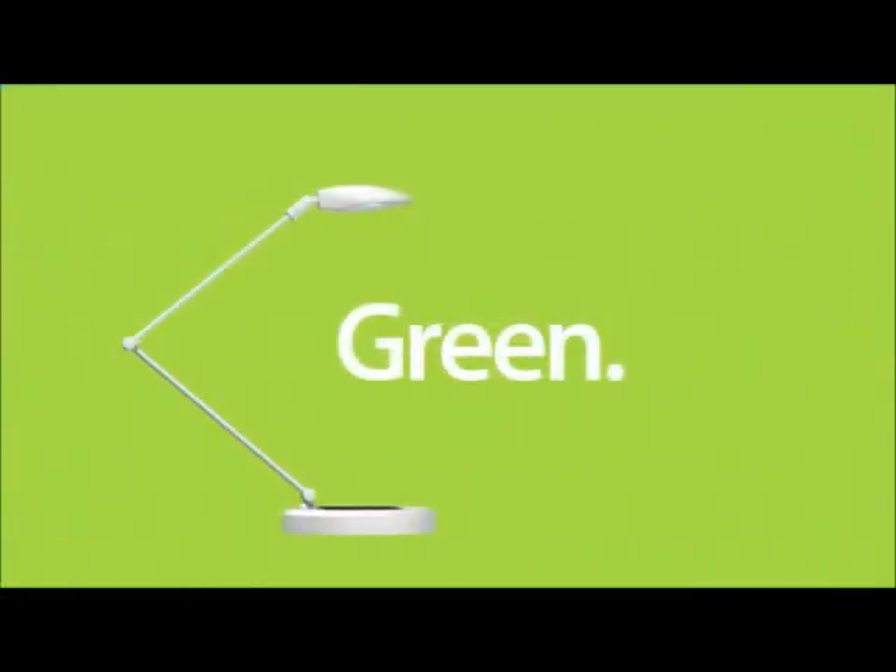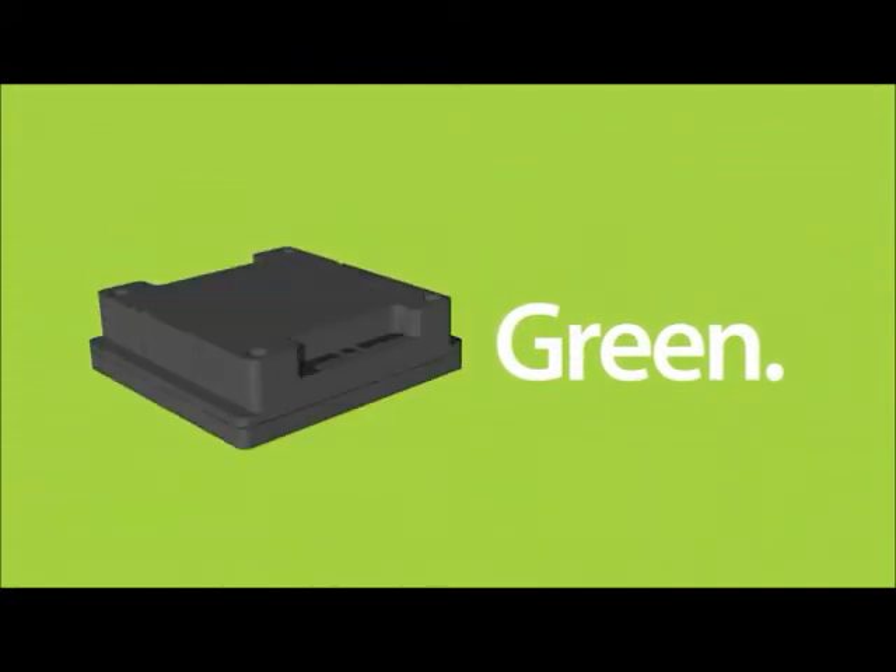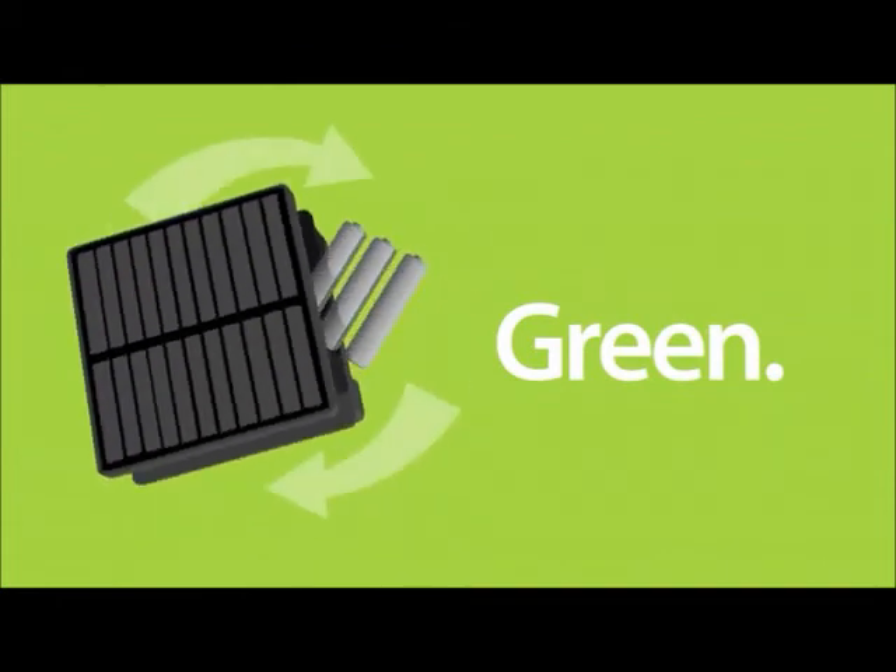With its bright, long-life LED lamp, E-Lite is a great way to go green. But it doesn't stop there. E-Lite's Power2Go charger uses rechargeable batteries that can be easily replaced at the end of their life cycle. No other solar charger on the market today offers this kind of simple sustainability.